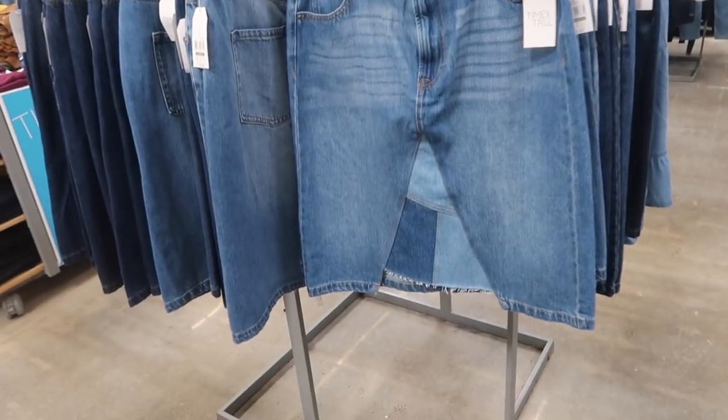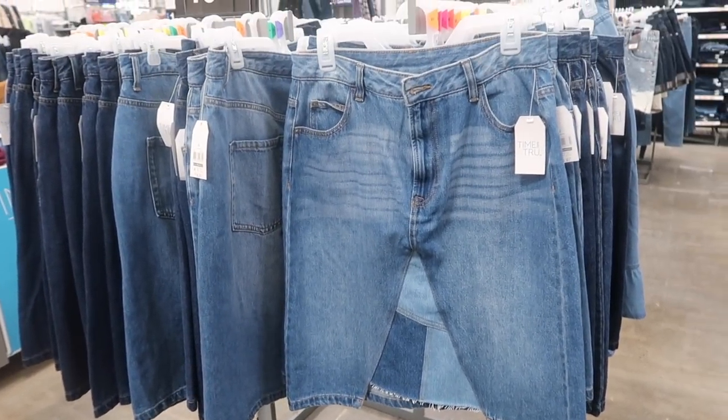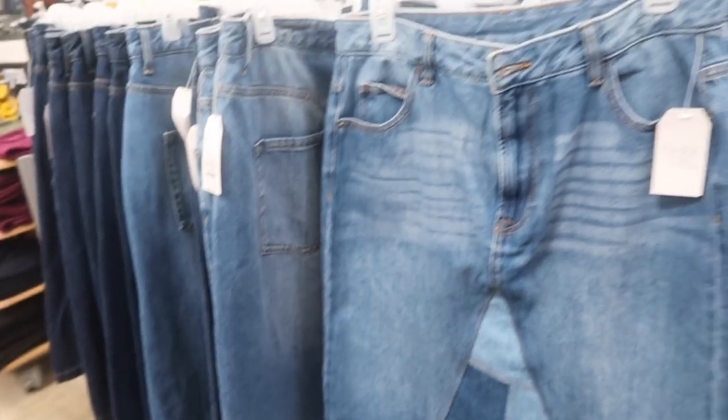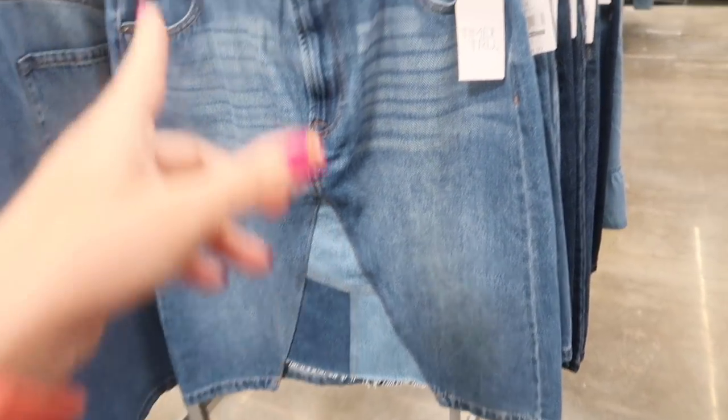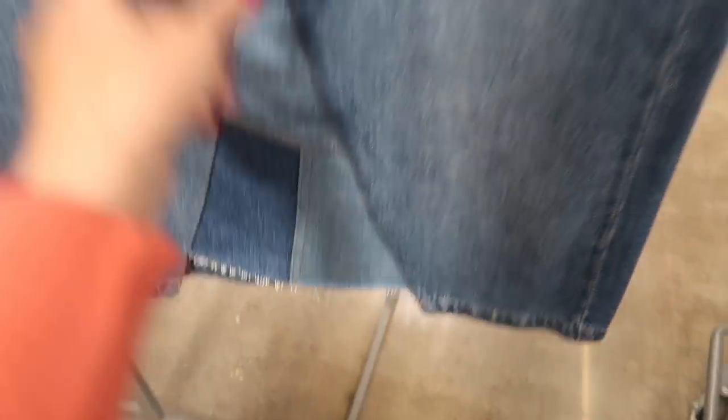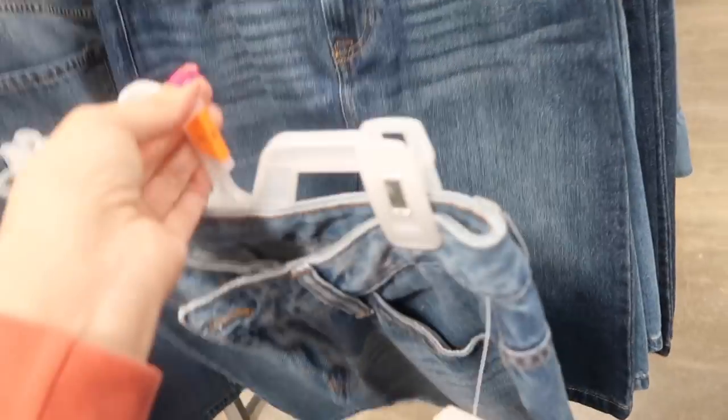New denim skirt from Time and True. I saw a trend for 2024 spring, and denim skirts with these kind of patches and longer length are definitely going to be in this season. These have a little bit of whiskering at the top, and then it has the V with the patches and a raw hem in the middle, just fitted through the back with a little bit of light distressing. Comes in this mid-tone and also in the darker indigo. These are $18.97.